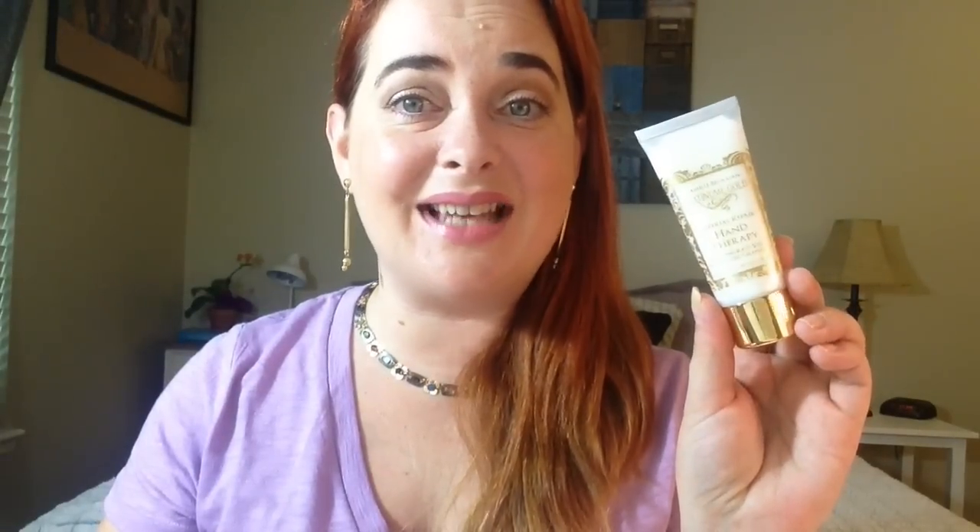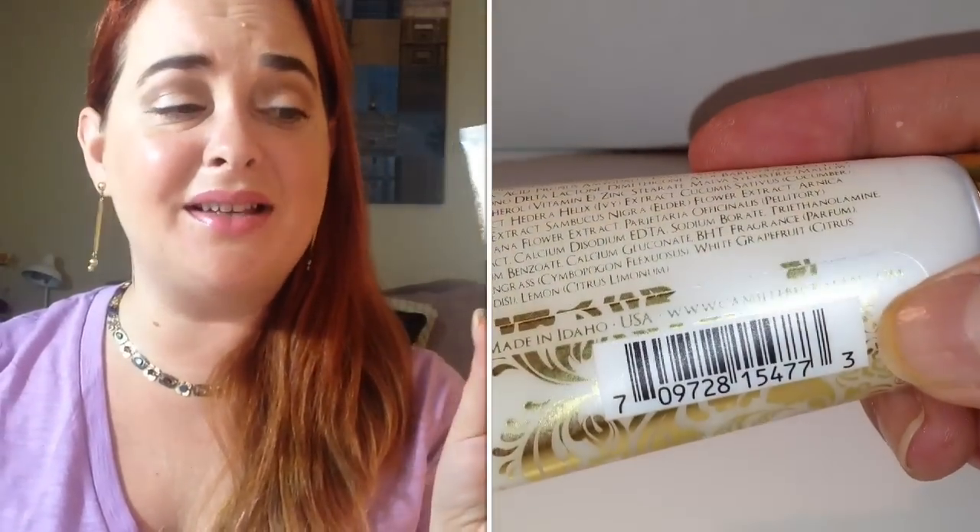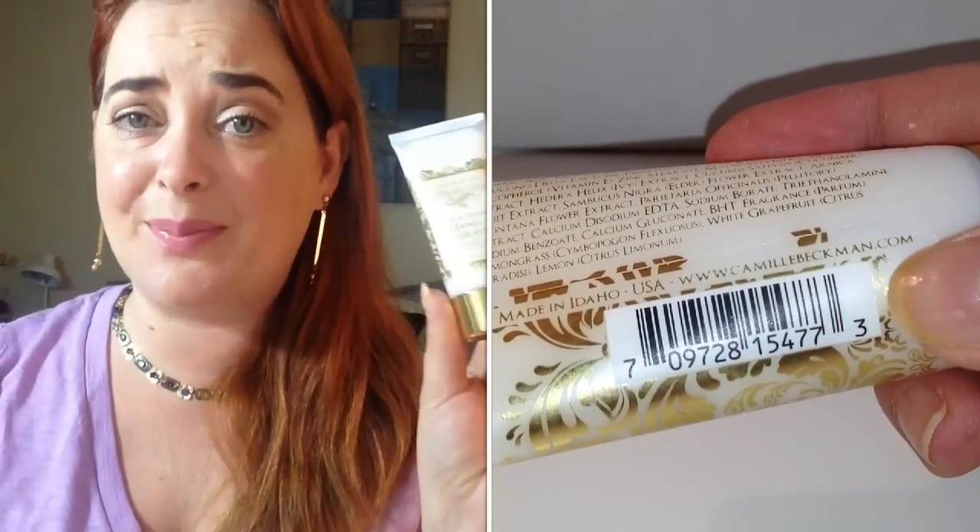The next thing is by Camille Beckman and it is a hand lotion. It says 'Imperial Repair Hand Therapy' with the scent of lemongrass vert and sparkling grapefruit — that sounds like something I would really enjoy. The card says this is a full-size 1.35 fluid ounces and retails for $10, which is excellent. It does look more like a deluxe sample size, so I'll have to check that out.